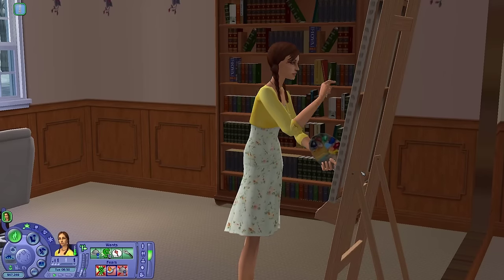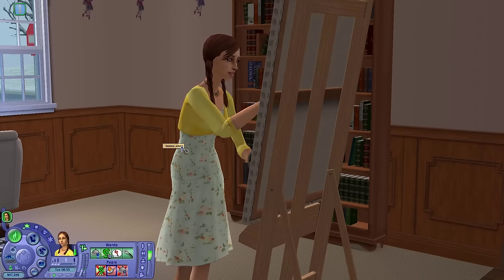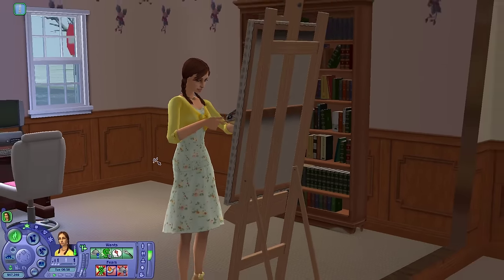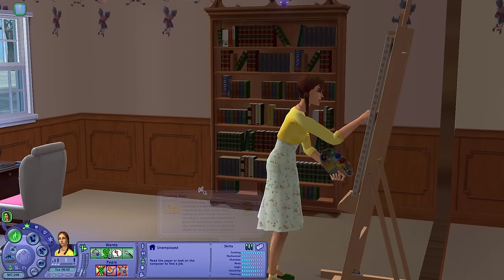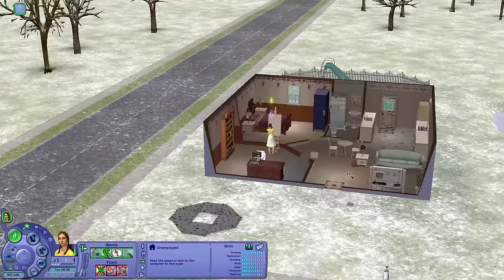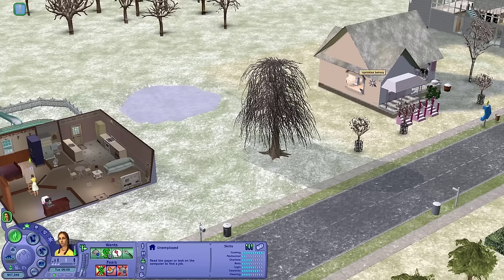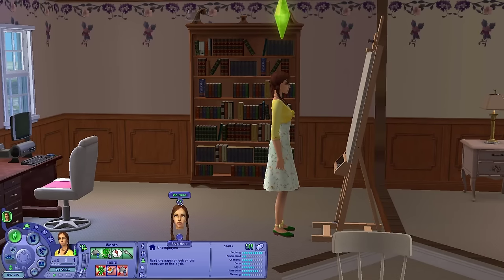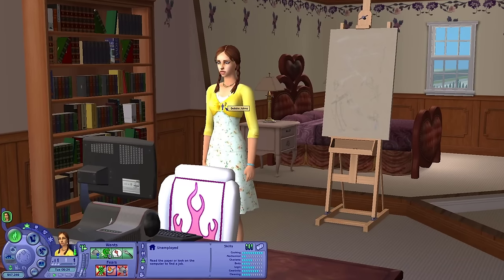For today's video we're going to be doing something I've actually never done before in The Sims 2 — today we're going to be running a bakery. I've run a business before, like a toy store and a clothing store, but not a bakery.